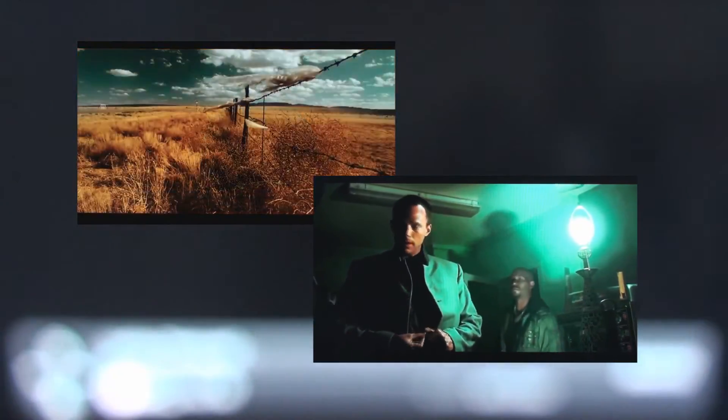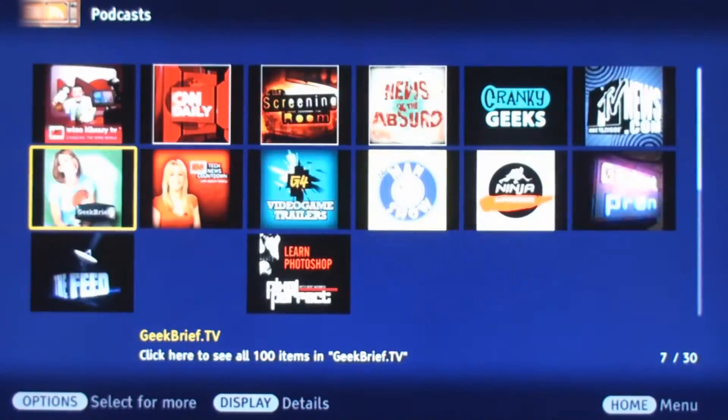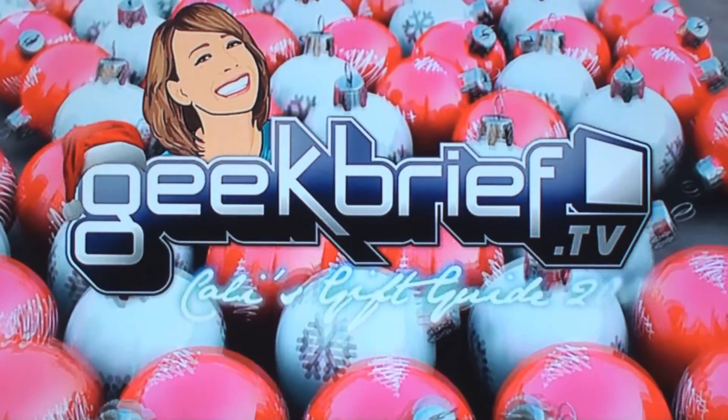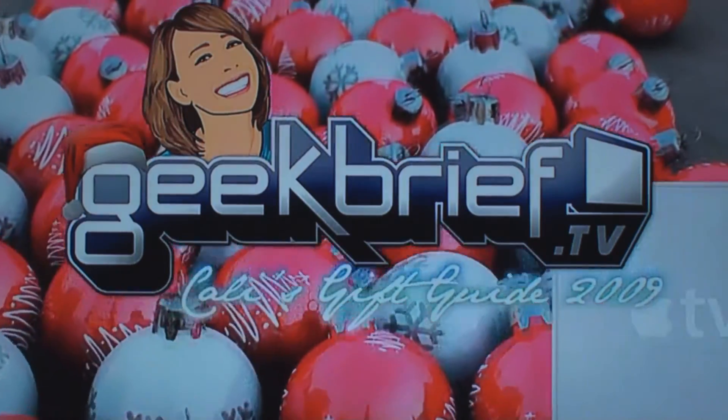Finally, we'll stop at the top video podcasts. These are very well produced short programs that are constantly updated and filled with great special interest content. This ability to find content about your specific obsession is why internet video is so great.